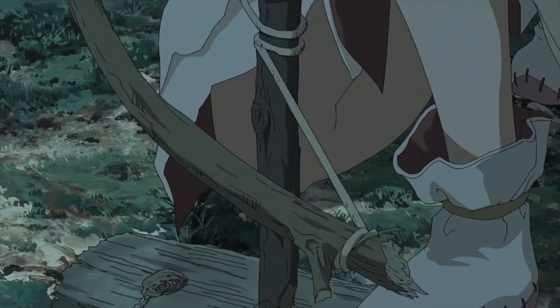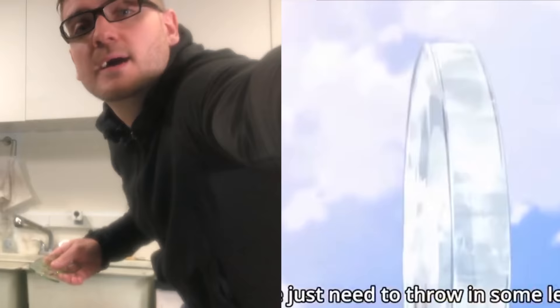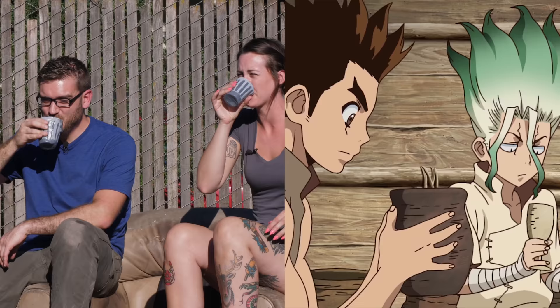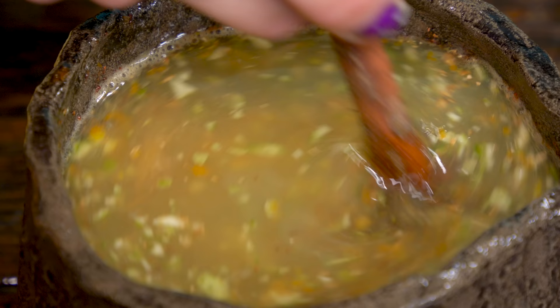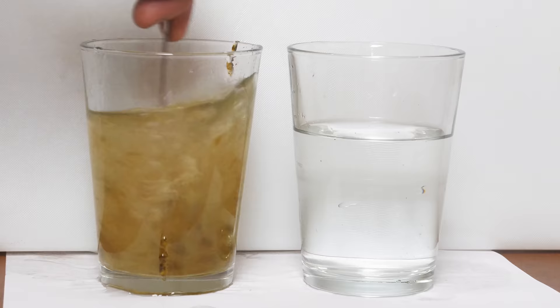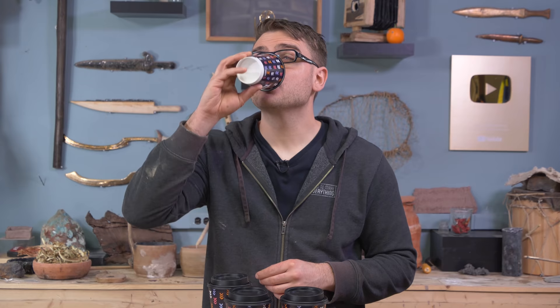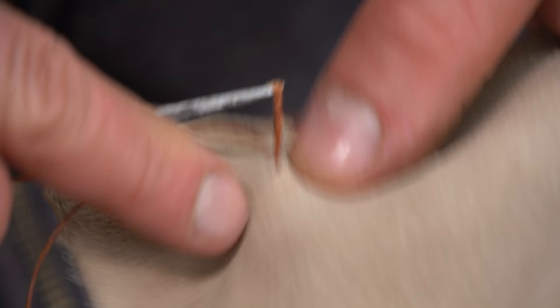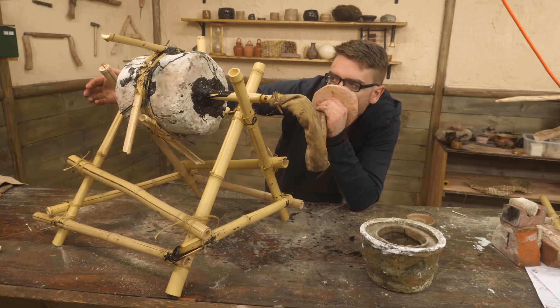The Dr. Stone anime has a lot of similarities with the goals of this channel, with us both attempting in different ways to rebuild civilization from scratch. At the beginning of the year, we explored another invention from the anime, attempting to recreate a refreshing carbonated glass of cola. Part of that build involved tubing made from leather that proved to be surprisingly effective at being airtight.